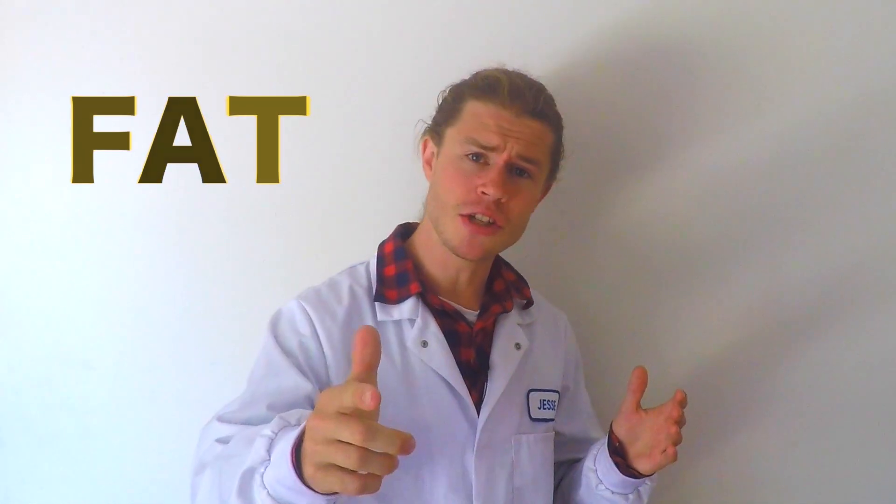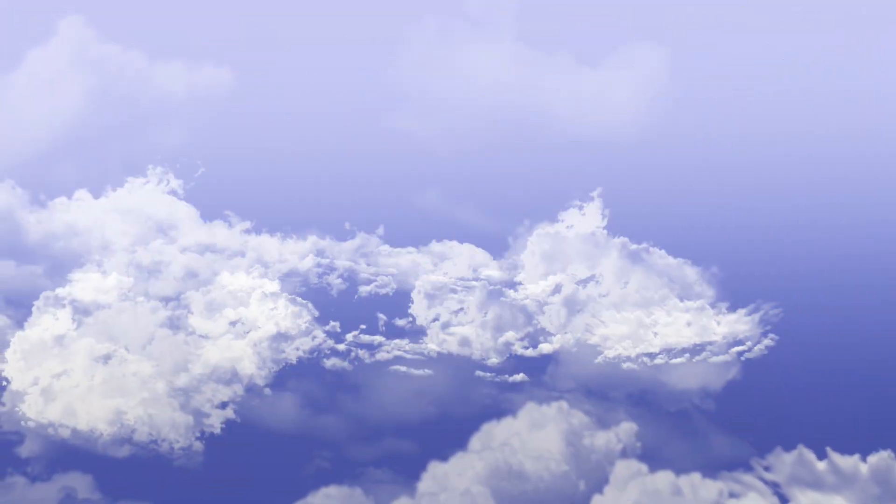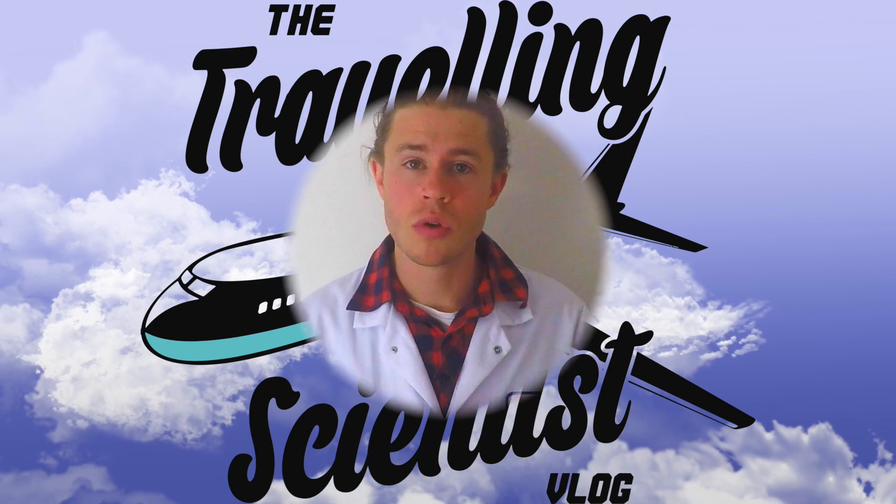Hey there guys, I'm Jesse Crowe the Travelling Scientist and today I'm going to teach you about the science of burning fat. When you lose fat, where does it actually go? How does it leave your body? Have a guess.